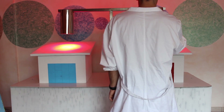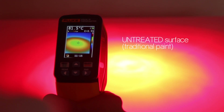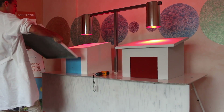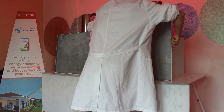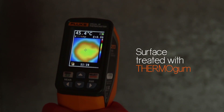The temperatures shown on the thermo-camera screen prove the extraordinary efficacy of our products. The low superficial temperature makes the internal temperature lower as well.